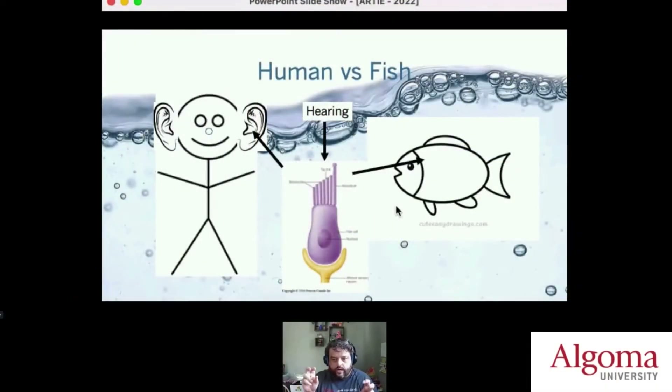Fish have these little tiny things called otoliths, or ear bones. These little circular things can vibrate when sound hits the fish, and the fish can detect that in connection with these little hair cells.